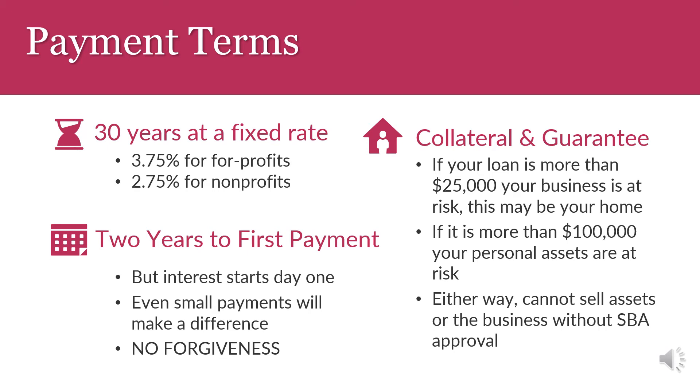Remember, even though payments are initially deferred, interest continues to accrue. Depending on the amount of your loan, you may have signed a collateral and guarantee agreement which could place your business operations and personal assets at risk if you default on your loan agreement. If your loan is more than $25,000, a lien was placed on your business's assets — this may be your home if you are a family child care provider. If your loan is more than $200,000, your personal assets are at risk. In both these instances, because the SBA is a lien holder, you cannot sell assets or the business without SBA approval.